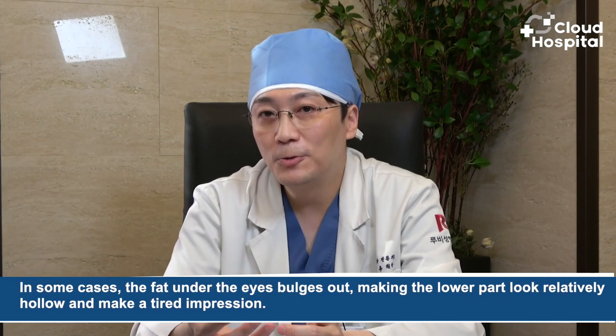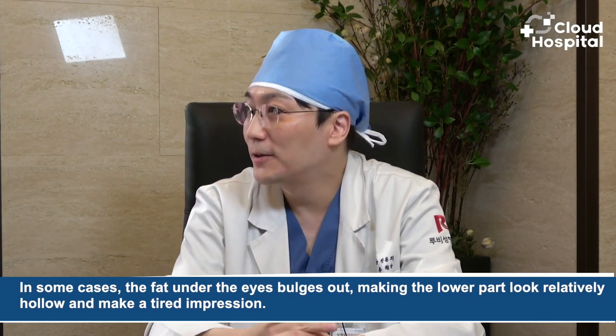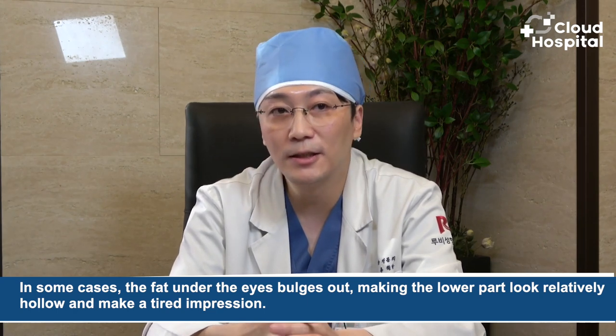We will move on to under-eye fat repositioning, or lower eyelid blepharoplasty. In some cases, the fat under the eyes bulges out, making the lower part look relatively hollow and giving a tired impression. Improving this area is what fat rearrangement surgery under the eyes addresses.